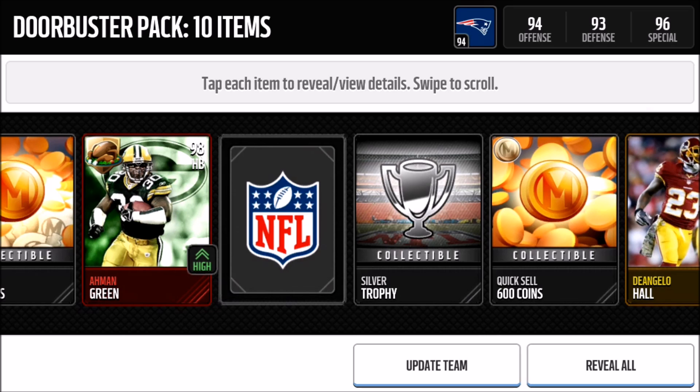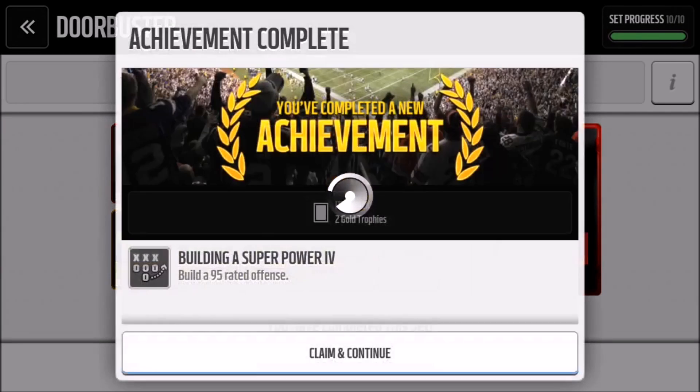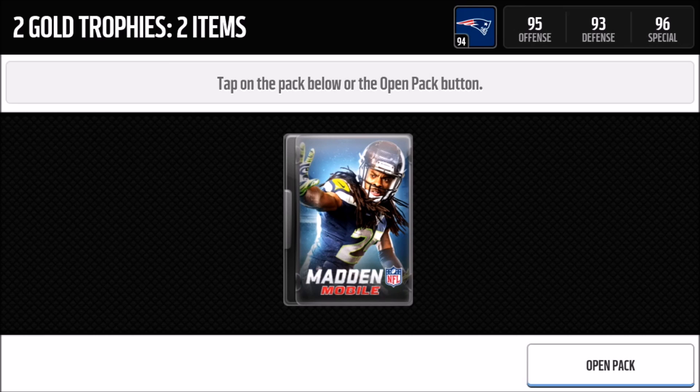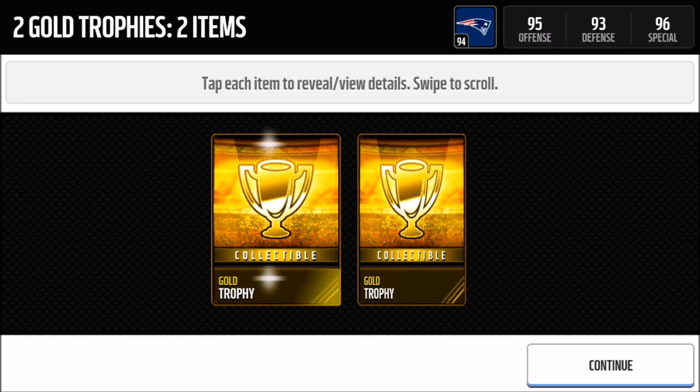Thank god, at least it's not Troy Aikman. That cornucopia set really blew the wind out of me when I opened it. Let's go check out his stats and update the team. I got two gold trophies — they should give out elite trophies for that. If you have a full elite team you're expecting elite trophies, but that's fine, free stuff.